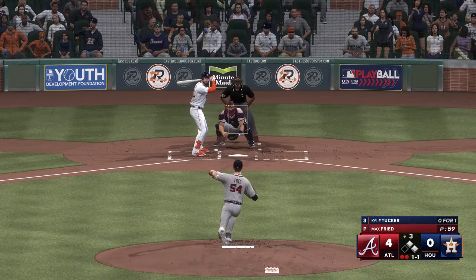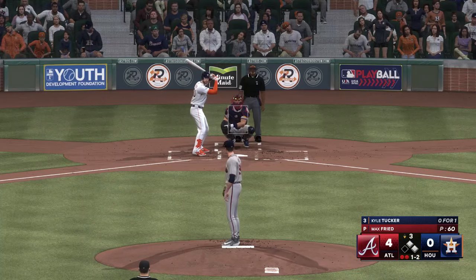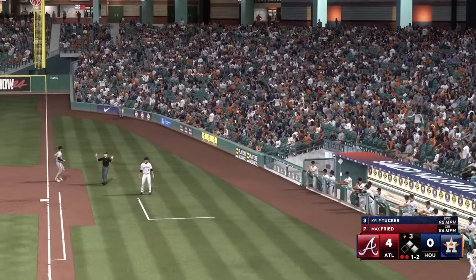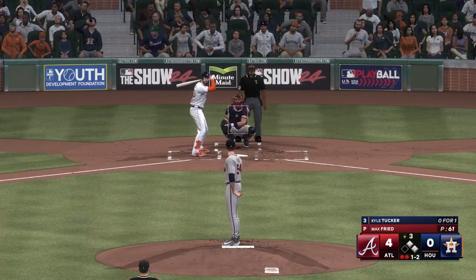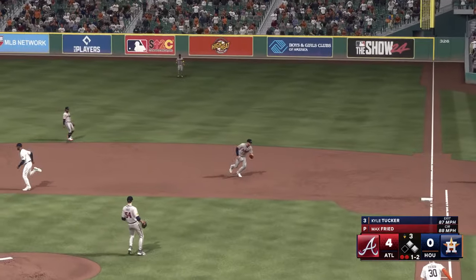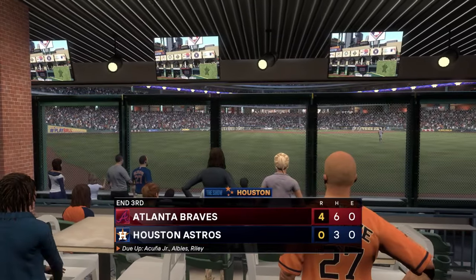Could be a chance here for them to start clawing back into this ball game. The 1-1 is fouled off — kicks and fires, fouls it off, still 1-2. Altuve at second, Alvarez at first with two down. Ground ball to the right side — takes it himself to the bag, and that'll do it. No runs on two hits, no errors, and two men left stranded.